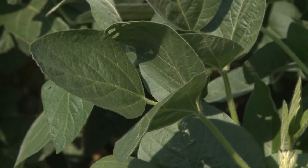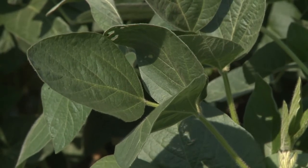So as soybeans start to enter their reproductive stage, what's the threshold that you recommend treatment at? Our basic recommendation: if you have 250 aphids per plant and 80 percent of the plants have at least some aphids on it and those populations are increasing, that's when you might want to think about treating.